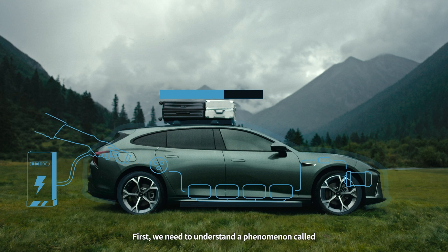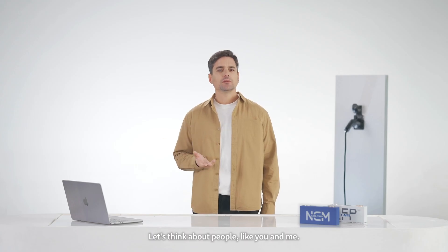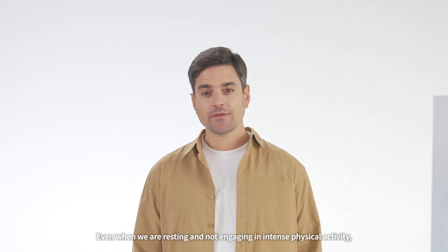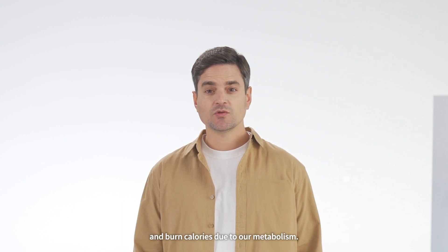First, we need to understand a phenomenon called battery self-discharge. Let's think about people, like you and me. Even when we're resting and not engaging in intense physical activity, our bodies still consume energy and burn calories due to our metabolism.